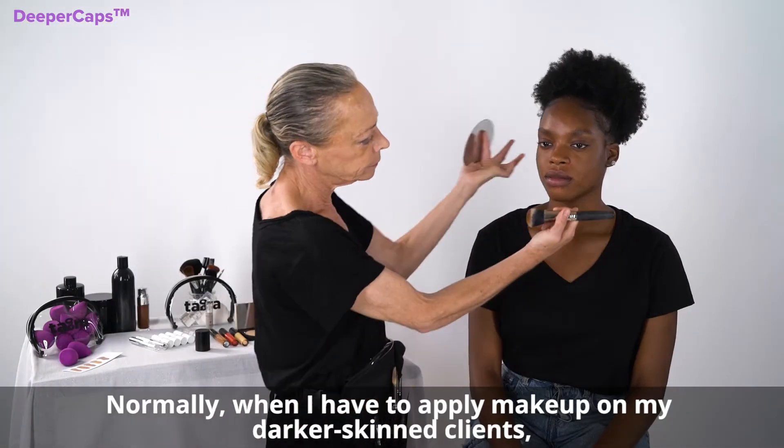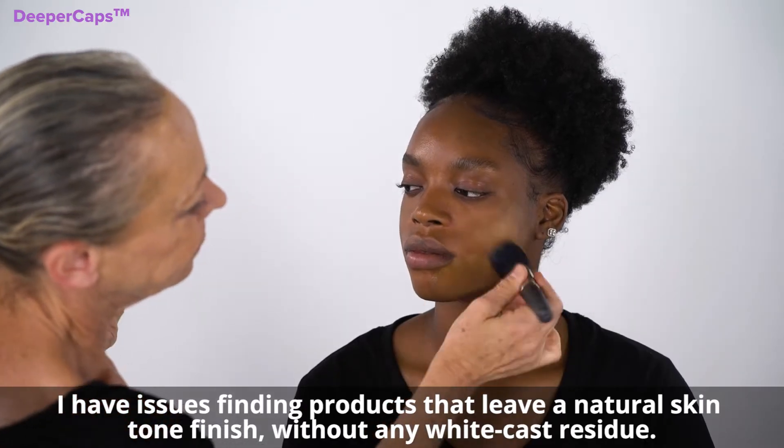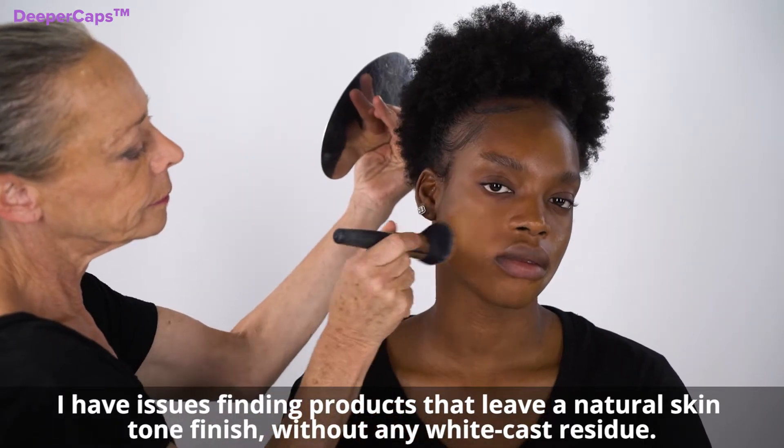Normally when I have to apply makeup on my darker skin tone clients, I have issues finding products that leave a natural skin tone finish without any white cast residue.